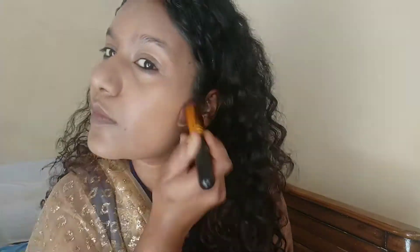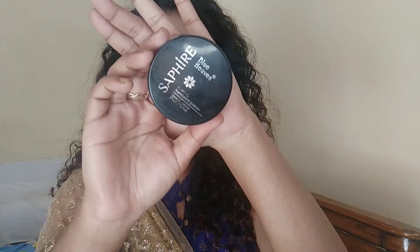With the help of a fluffy brush, now I'm gonna set my face with this blue heaven powder. I'm basically setting my eyes and then dragging the excess powder all over my face.